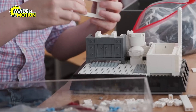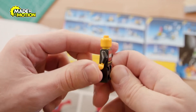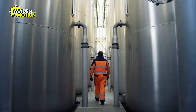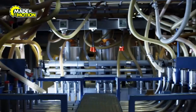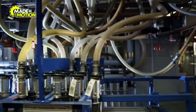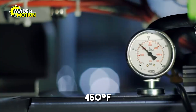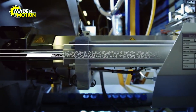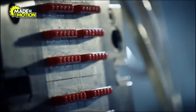Every Lego brick you've ever held started as a tiny plastic granule. Lego uses injection molding machines to transform ABS granules into perfectly shaped bricks. These machines heat the plastic to a temperature of 450 degrees Fahrenheit (232 degrees Celsius), turning it into a molten liquid. The liquid plastic is then injected into molds at high pressure, creating bricks in just seconds.